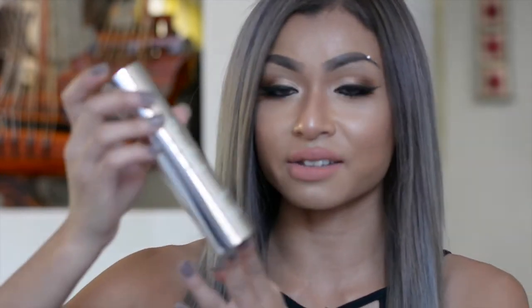The next thing I have here is the Rodeo Glamtox Day Firm and Brighten Day Cream. It's a moisturizer with an SPF of 15 and it feels amazing on the skin — it's not very heavy or thick at all.